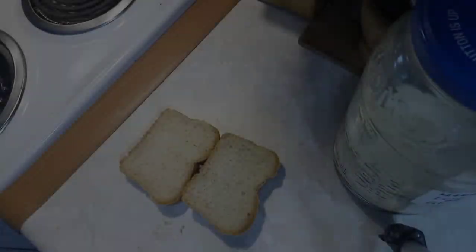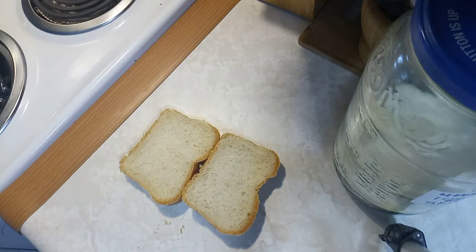For a side to go with the tomato soup, I'm going to use up some of the bread I made last week. I have one and a half loaves left in the fridge, so I'm going to cut it up and make garlic bread in the air fryer.